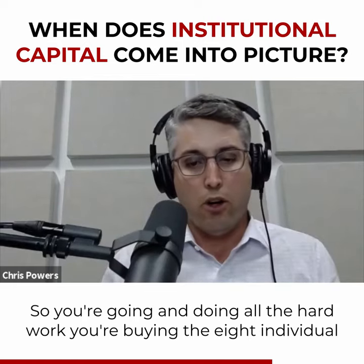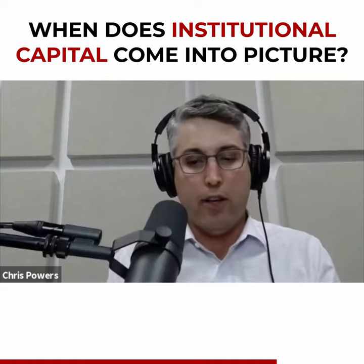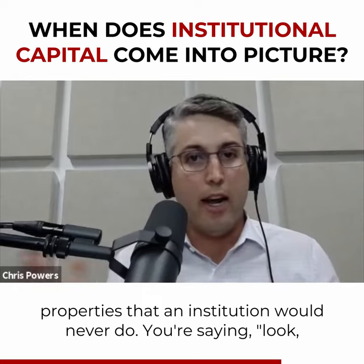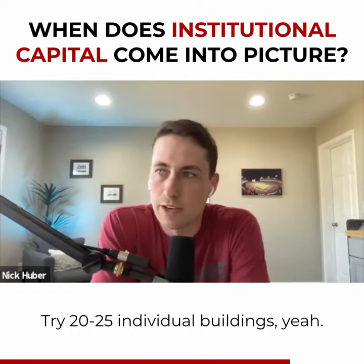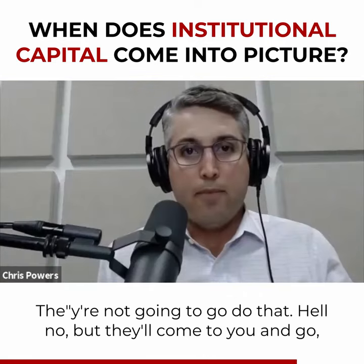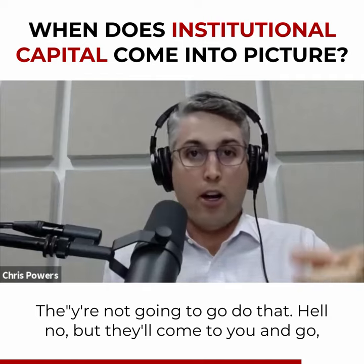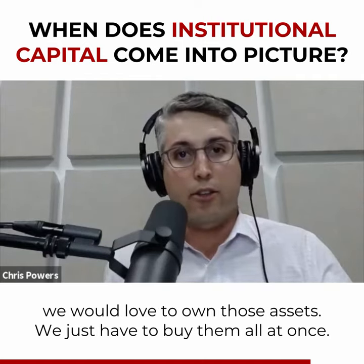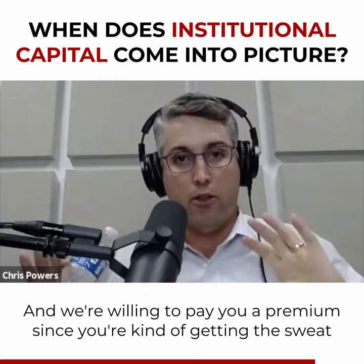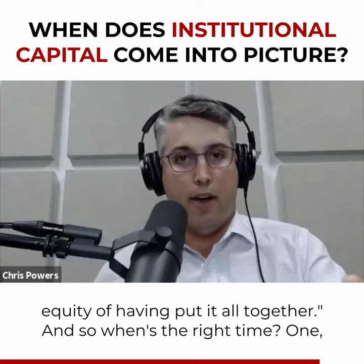You're going and doing all the hard work — you're buying the eight individual properties that an institution would never do. You're saying, look, I'm going to go try 25 individual buildings. They're not going to go do that. But they'll come to you and say, we would love to own those assets, we just have to buy them all at once. And we're willing to pay you a premium since you're getting the sweat equity of having put it all together.